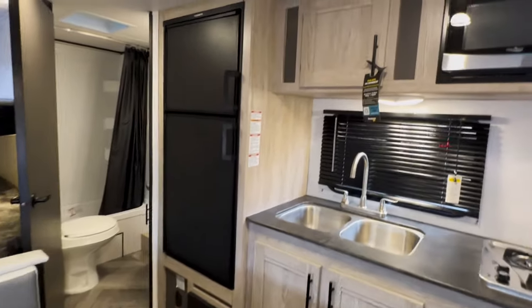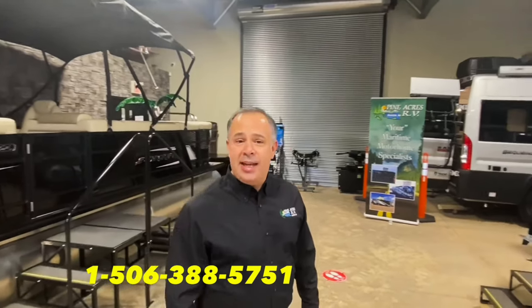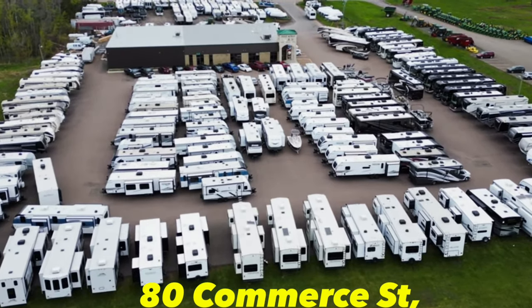80 Comberst Street, Moncton, Brunswick. I hope to see you soon. If you like what you see, please give us a call at 388-5751. Or you can send us a text, email, and we can even do FaceTime with you if you want to see more. We'll see you soon. Bye!